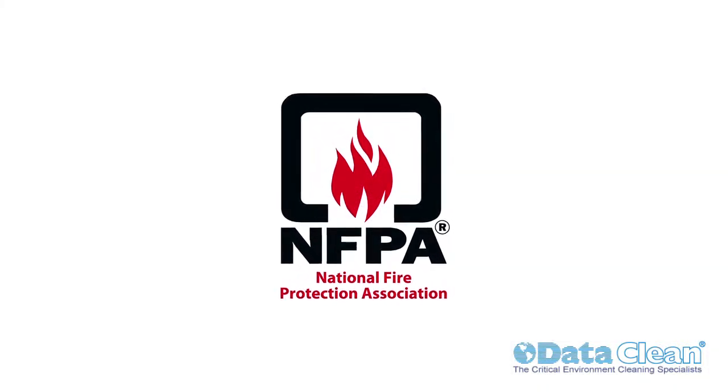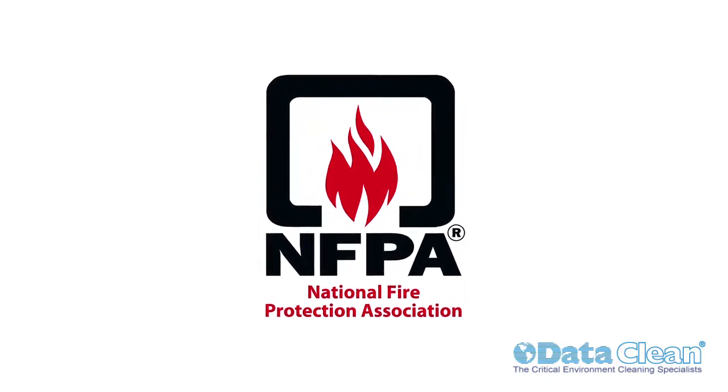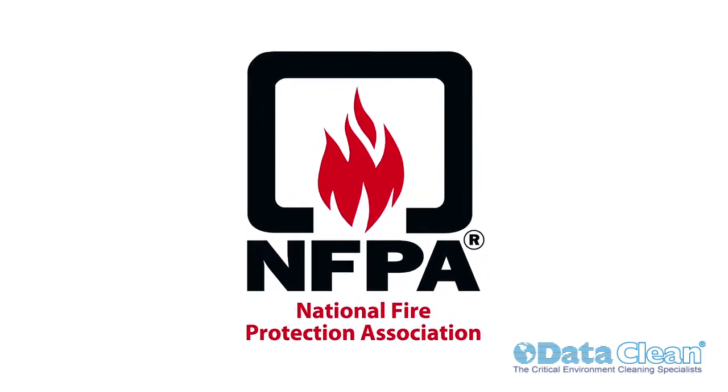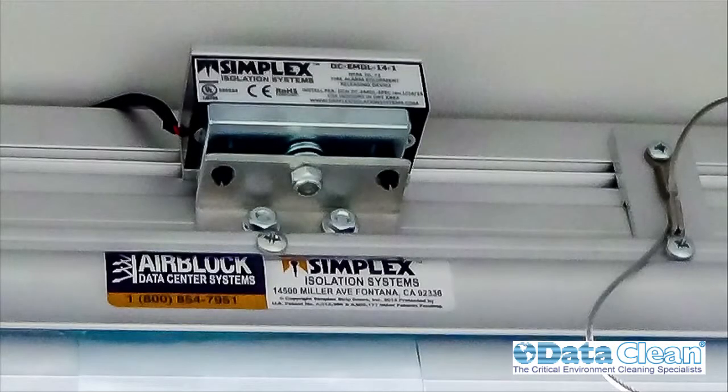Simplex electromagnetic drop links are designed to meet NFPA regulations 75 and 76, requiring drop link mechanisms that can be tested for proper operation. Simplex vinyl curtains are mounted on a specialized extruded aluminum rail attached to the ceiling using these electromagnetic drop links.